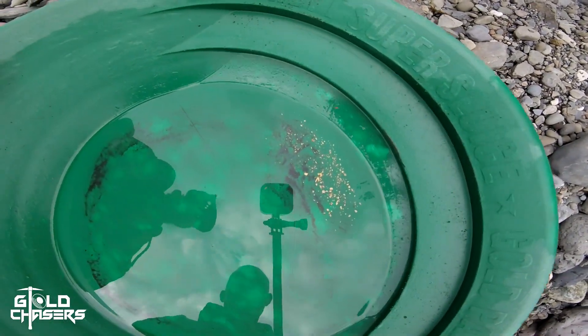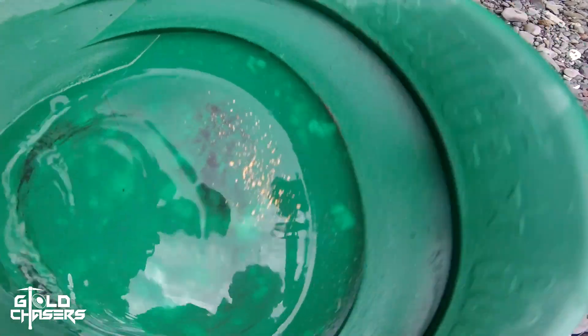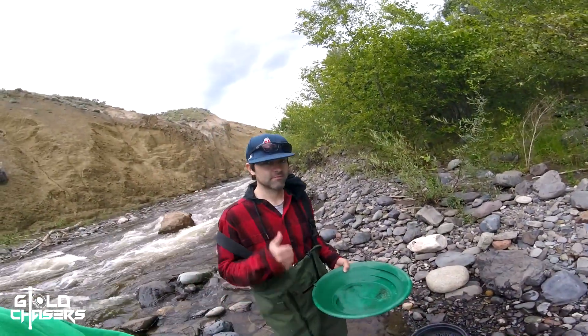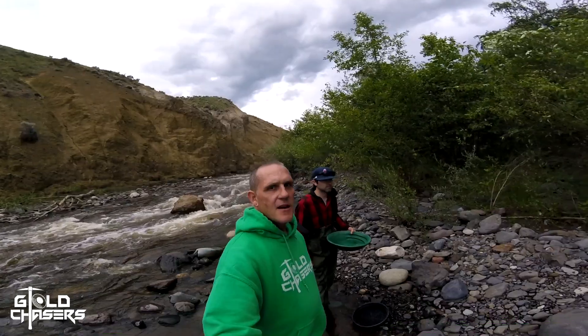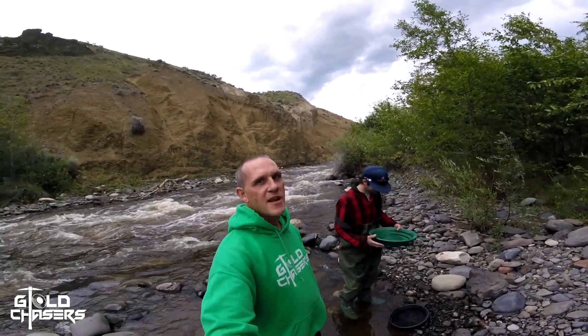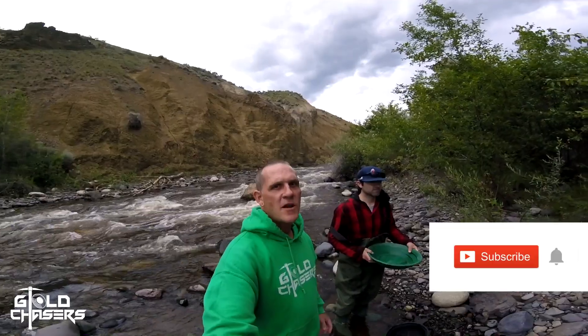Chad dumped out his snuffer bottle, let's take a look at this. I think he beat me today for sure, which is awesome. Check it out — boom. That's a good day's work right there, man. Love it. Good work dad. Anyways guys, that's the end of the weekend. Thanks for hanging out with us. Did you have a good time Chad? Yeah, awesome. He's going to come out with us next weekend as well, so you'll see him then. Until then, make sure to like, comment, and subscribe. See you on the next one guys. Gold Chasers out.